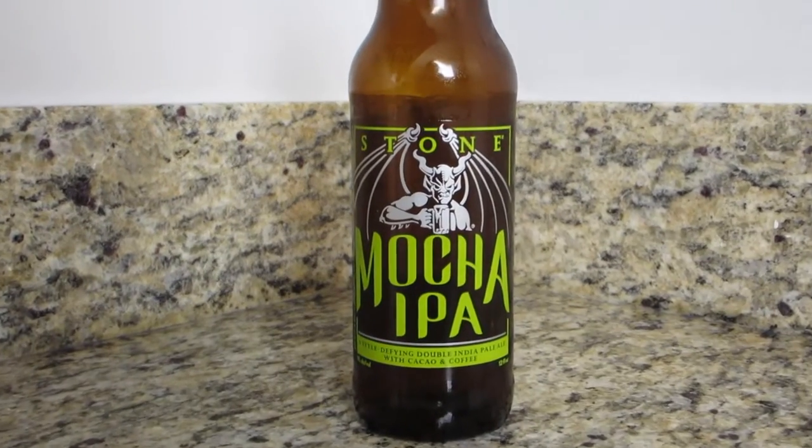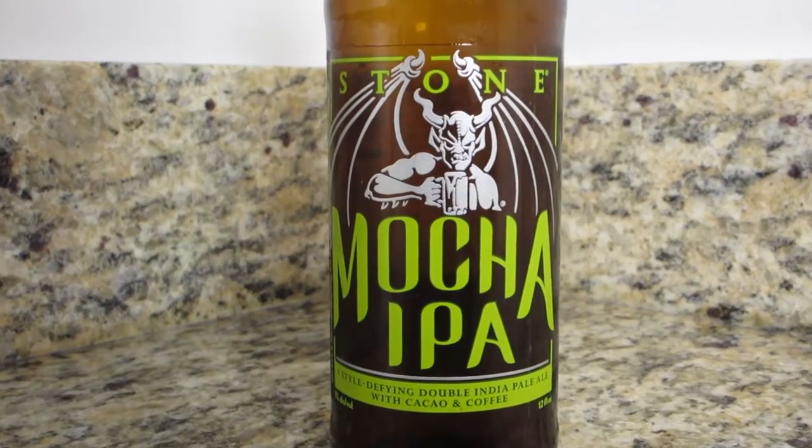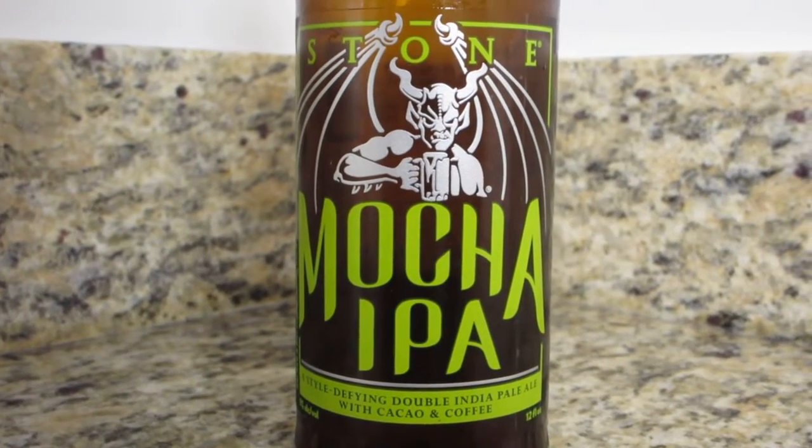So what are we going to be drinking today, Dan? Alright, so this one I'm really excited about. This is another one from Stone — we've reviewed at least one from Stone so far. So this one is their Mocha IPA. I first learned about this last week; I saw their Instagram or tweet about it and I was like, I need to try that because I like the mochas, I like the stouts, and that mixed with an IPA sounds really interesting.